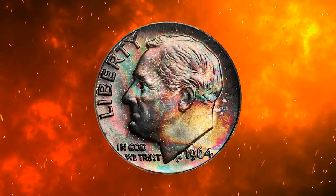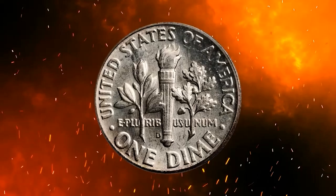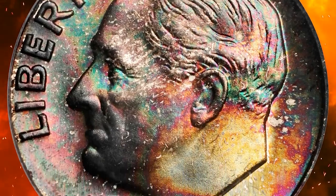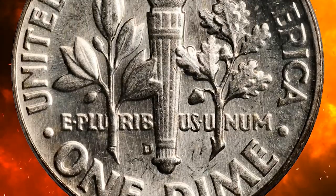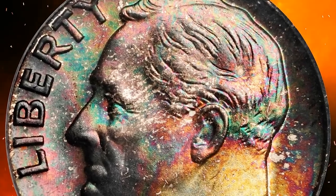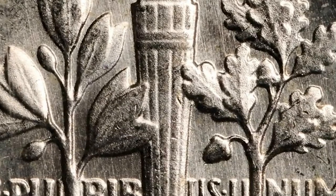This is an attractively toned 1964 Roosevelt dime in MS67 condition with full bands. The process of toning is caused by a variety of factors including exposure to air, moisture, and chemicals. It is a natural process that takes time and is not always consistent, meaning that naturally toned coins are scarce especially in superb gem grades and are therefore more valuable than coins that have been artificially toned.